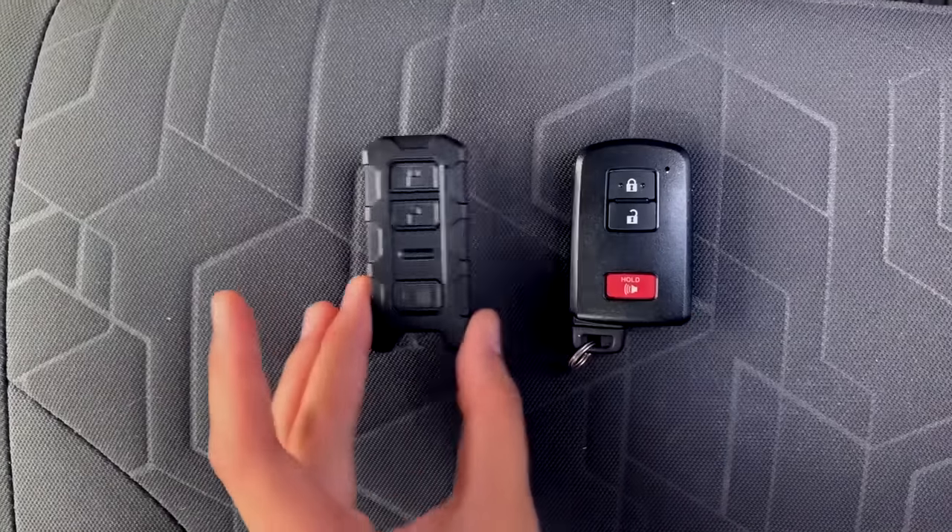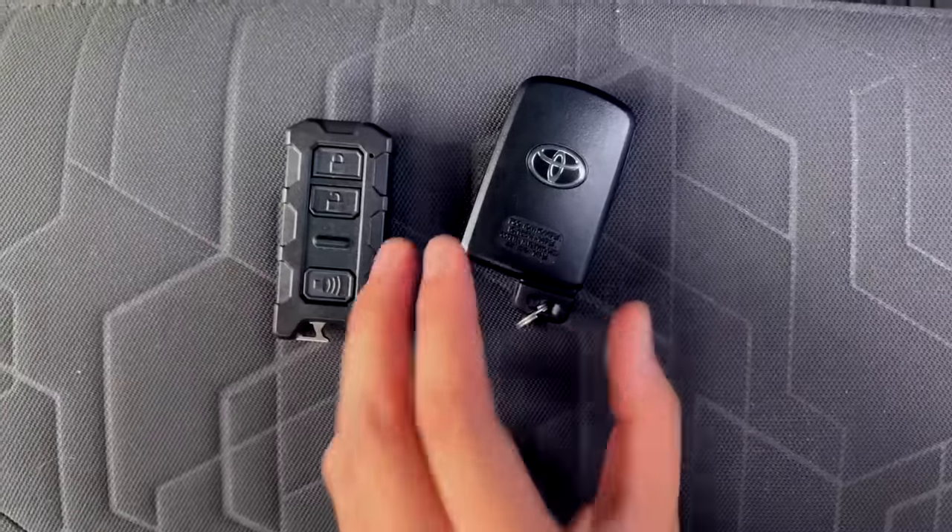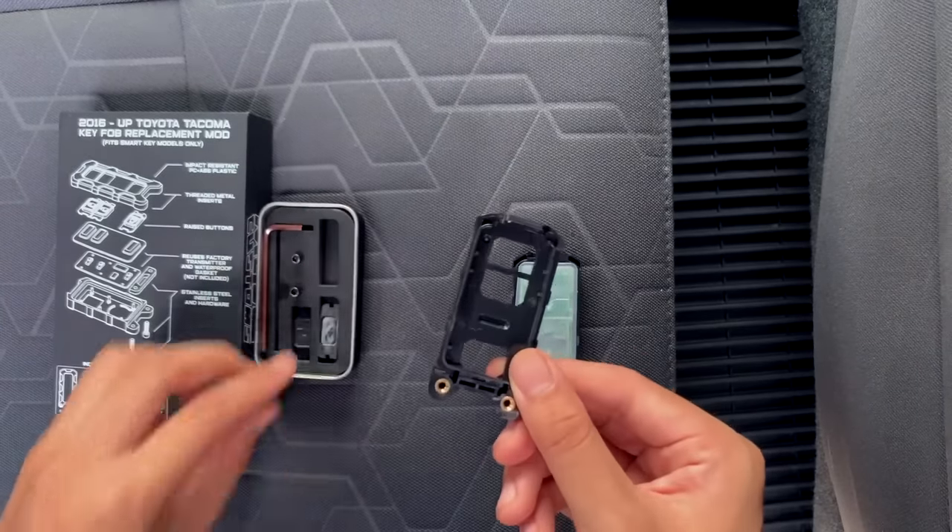This could be an issue if you've modified the housing your key sits in — there are a lot of mods in the third gen community that involve changing the key housing. I installed one of these kits because I wanted a smaller key, but because of that I lose this emergency start feature, which I don't want to lose. What I've done is kept all the parts of my stock OEM key assembly in the center console along with the allen wrenches to take apart my modified key fob and reassemble the original, so if I ever run into that situation I can make it work. I just wanted to mention it in case you were thinking about modifying your key.